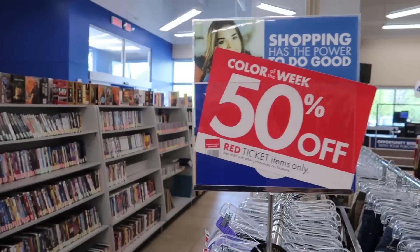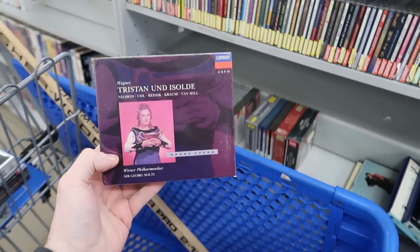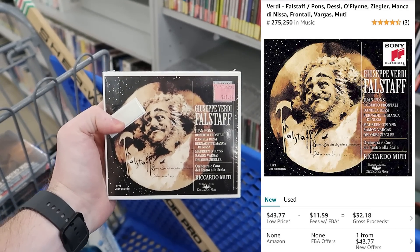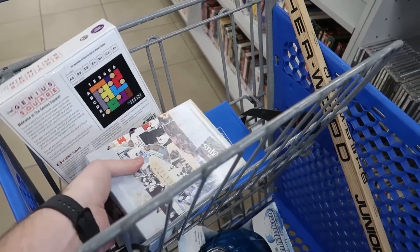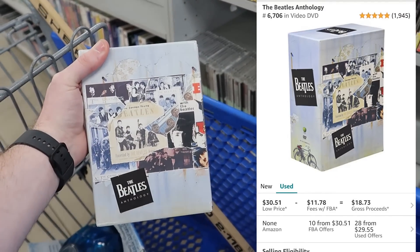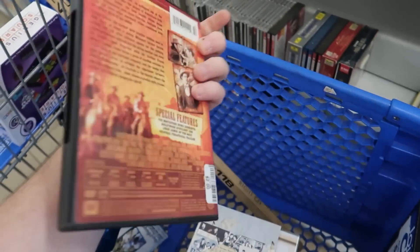Heading back to the DVDs — 50% off red tags, not finding too much red. But I found a bunch of CDs with some sealed classical ones. They're $5 each — this Giuseppe Verdi Falstaff and this Der Fliegende Holländer are worth awesome money. There's also a Beatles DVD box set for $10 — I don't love spending $10 at Goodwill but I'm gonna double my money so why not. And a Jesse James DVD for $2 with Henry Fonda — I grabbed that for myself but could still double my money.